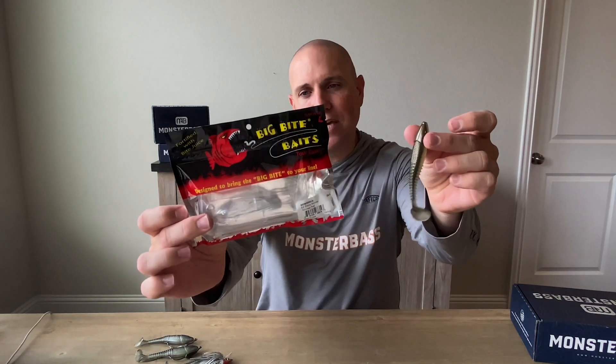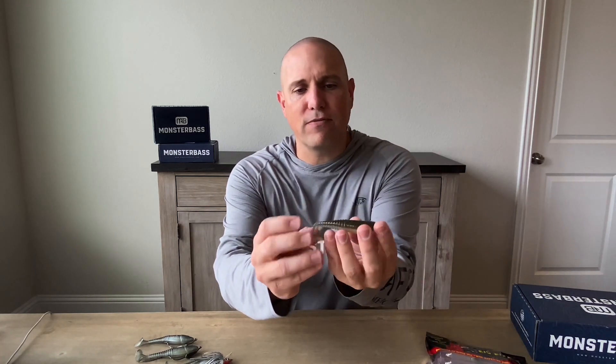In this month's box, one of the baits I absolutely love throwing is a paddle tail swimbait. This particular one is by Big Bite Baits — the Finesse Swimmer, a 4.4-inch paddle tail swimbait. The reason paddle tail swimbaits are my favorite is because there are so many different ways you can rig them and so many different applications you can use.